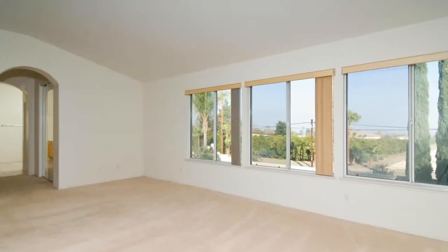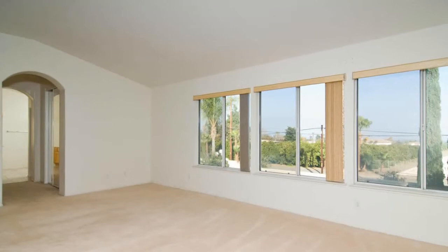The master bedroom provides privacy and comfort, and large windows opening to the outdoors.